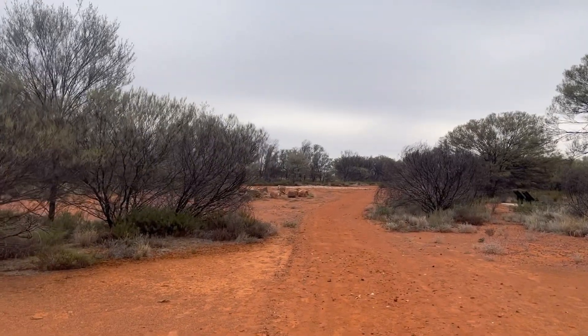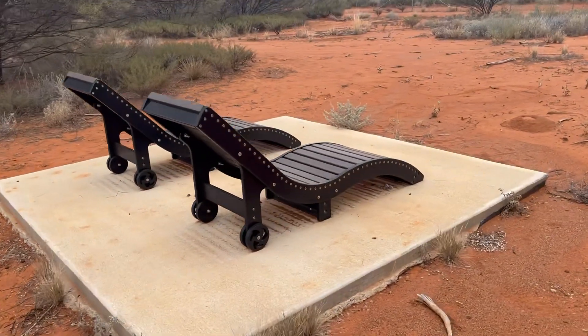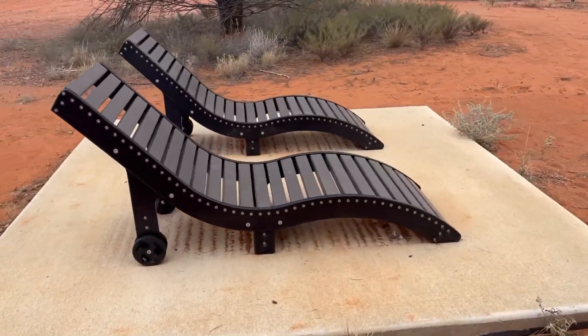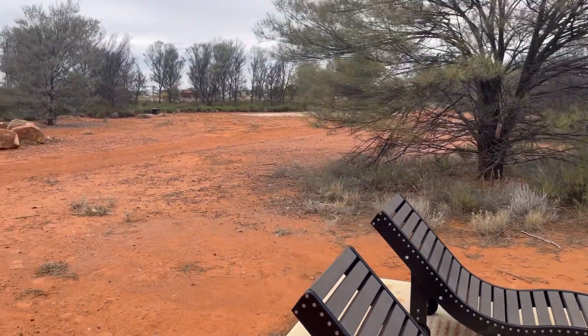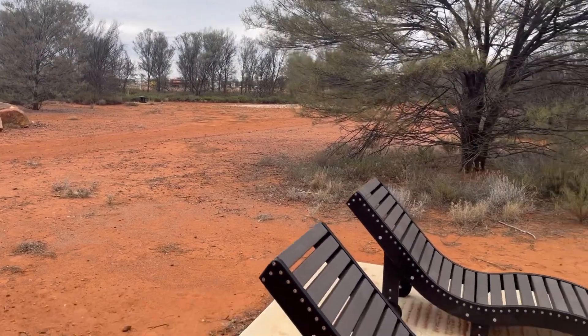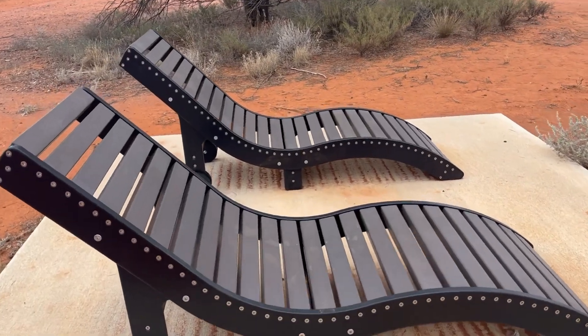Look at that big pile of rocks over there — go and check that one out. Nice little spot you can come and, if the kids wanted to come and dig for some stones, you can kick back here and enjoy the outdoors.